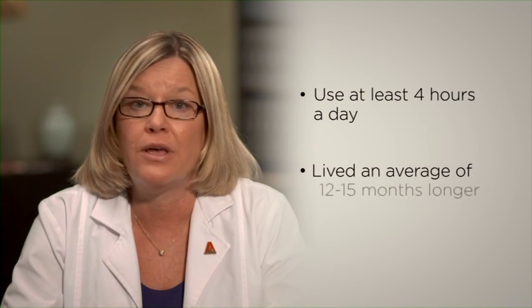Will using respiratory support equipment slow the progression of my ALS? Respiratory support equipment is not a cure for ALS and it will not stop the overall progression of the disease. However, it may help to extend your life or improve your overall quality of life. In fact, research has shown that those who use non-invasive ventilation at least four hours a day lived an average of 12 to 15 months longer than those who did not use it at all.